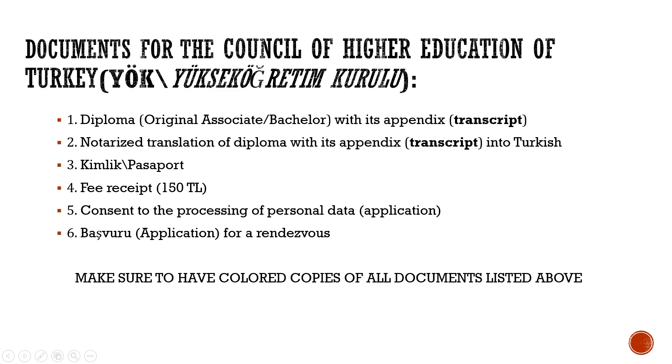Next, you will need your ID and a fee receipt. At the beginning of 2023, the fee was 150 lira. You can pay it at any branch of Zero Art Bank. When paying, make sure that your data such as name or ID number is entered correctly, otherwise the receipt may turn invalid. Payment details can be found on the YOK website.